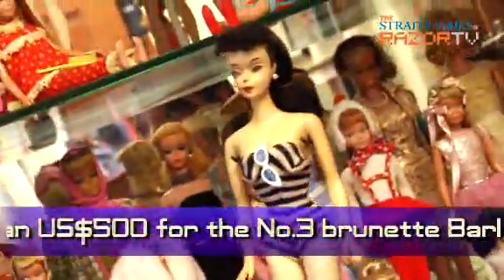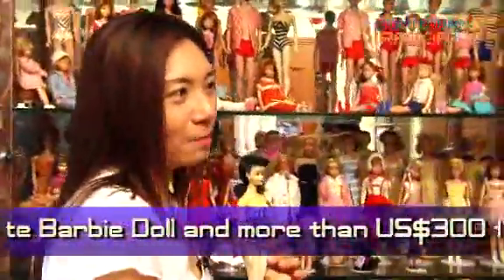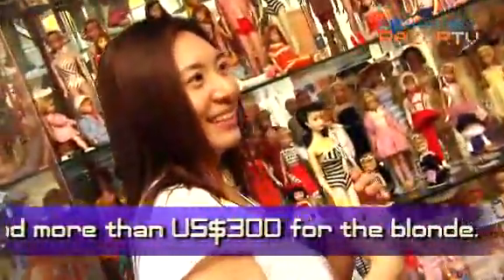I notice that you have the brunette and the blonde — are they both worth the same? No, you have to know that brunettes are always worth more than blondes. Really? In the Barbie industry? Yeah.